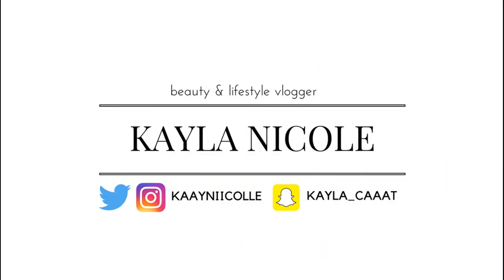And that's all for my makeup routine! I hope you guys enjoyed this video. Don't forget to comment, subscribe especially, and like and follow me on my social media — it'll be listed at the end of this video. Bye!